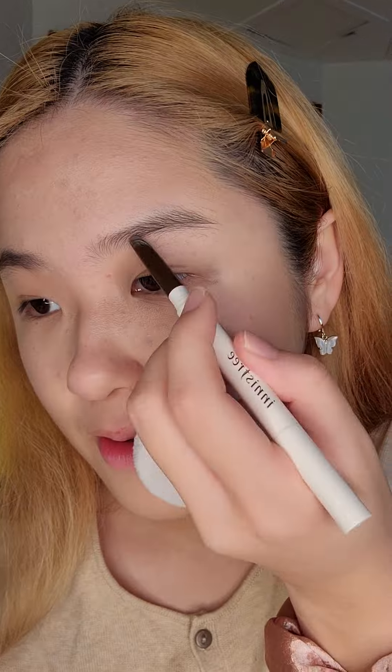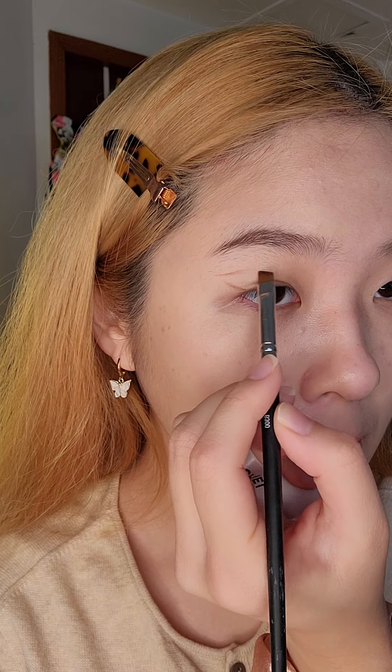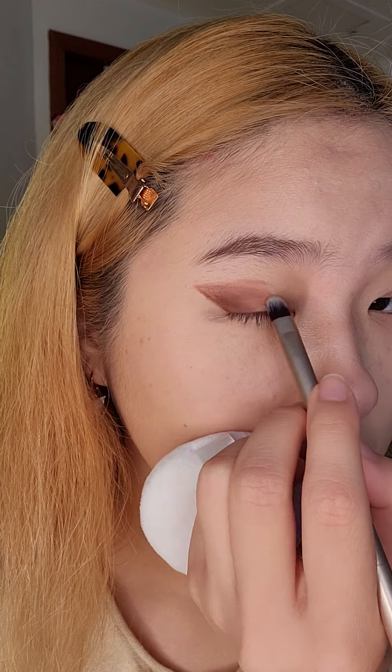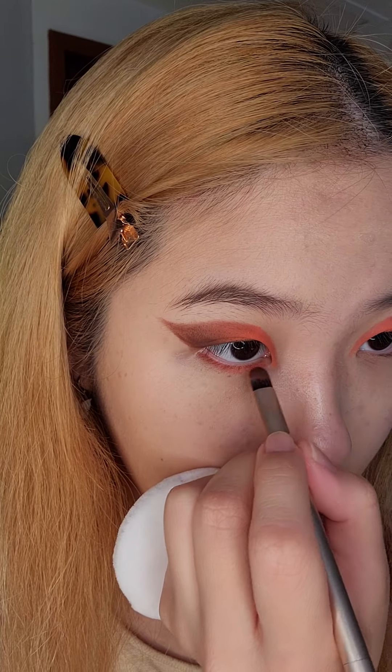Feeling the browns? Using my estate pot, I'm going to try mixing the coral and the brown. Making a wing with the brown, fill it in. Taking coral on the other side and pack it all over the front of the lid. Copy the colors for the lower lash line.